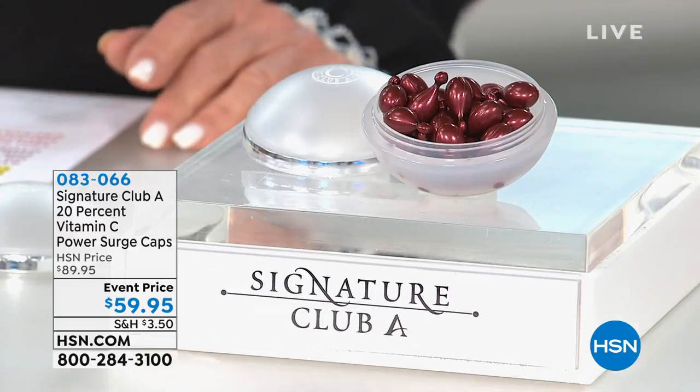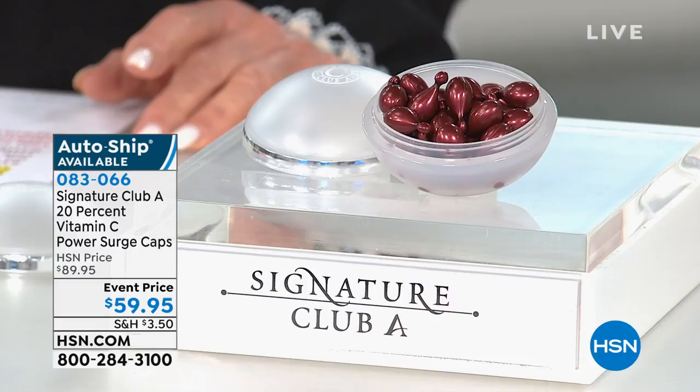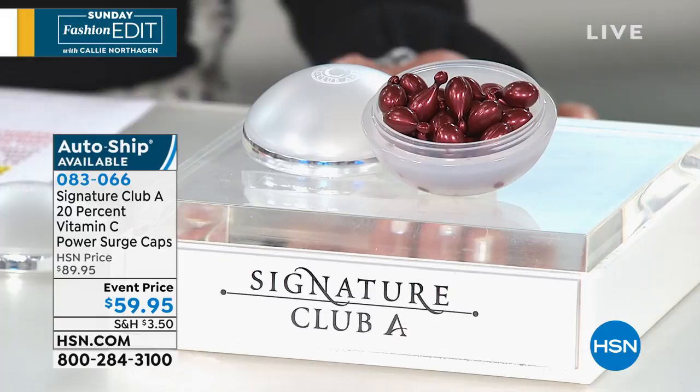This is something so incredibly powerful. Adrienne, back in 2004, you introduced the 10% vitamin C capsules. That stayed for more than a decade, and now for the first time ever, you were able to double the power of a vitamin C capsule that is triple the size of the original. Double the power, triple the size, and gentle.